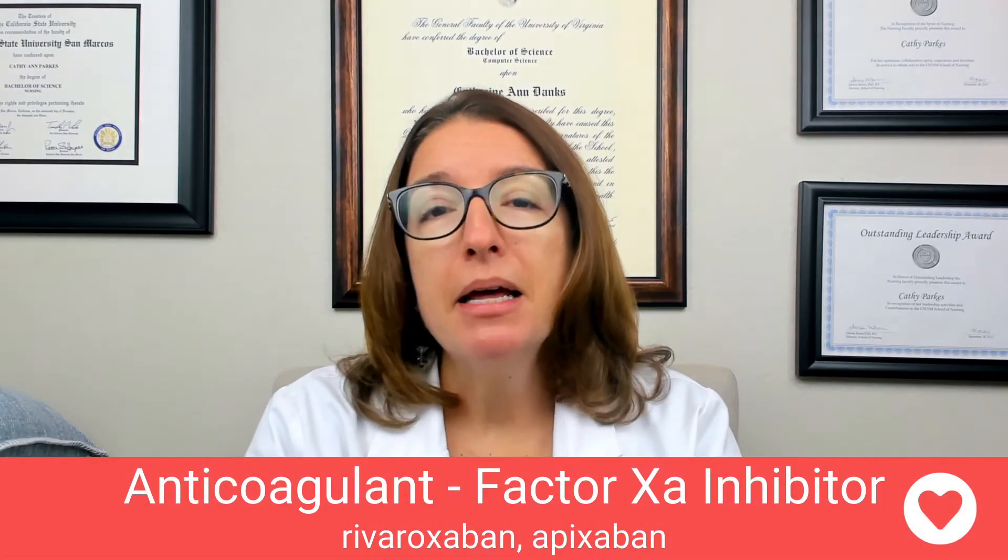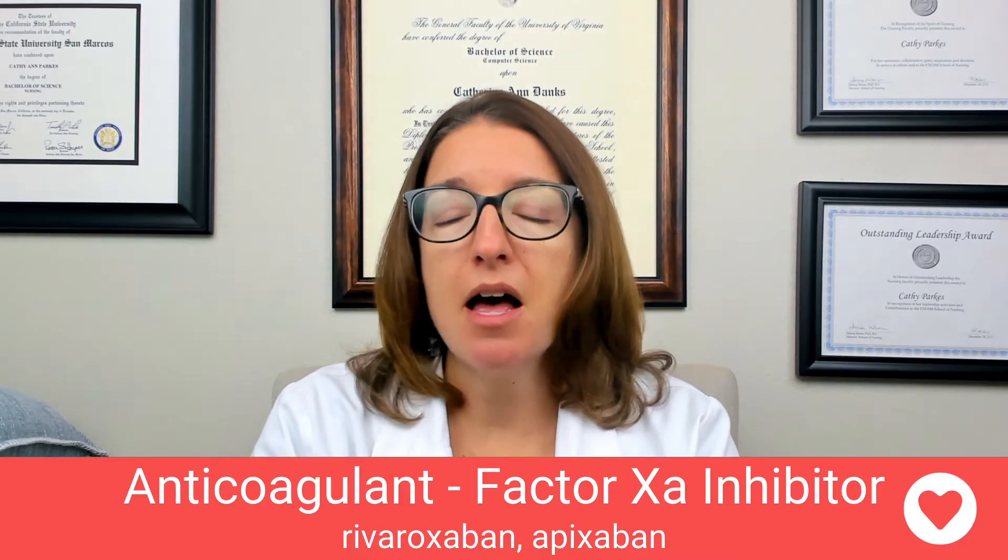In this video, we are going to continue covering some hematologic medications. Specifically, I'll be talking about a few more anticoagulant and antiplatelet medications. Let's start off by talking about factor XA inhibitors. Medications that fall within this class include rivaroxaban as well as apixaban, which is Eliquis.